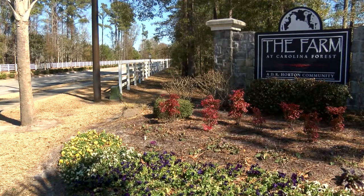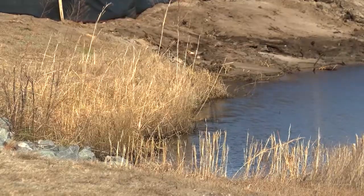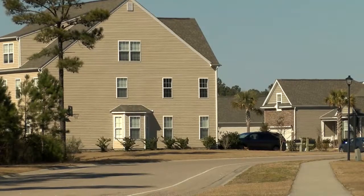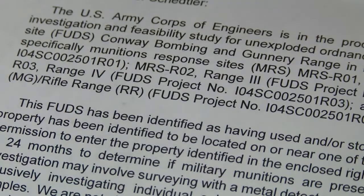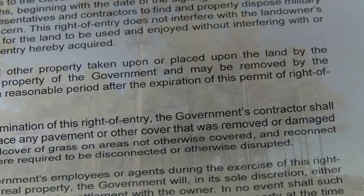The Farm is now a neighborhood in Carolina Forest, but decades ago the land was part of the old Conway bombing and gunnery range. Recently, around 400 residents in the area got a letter in the mail from the Army Corps of Engineers. The letter asks people's permission to go onto their property to look for unexploded ammunition for a period of up to 24 months.